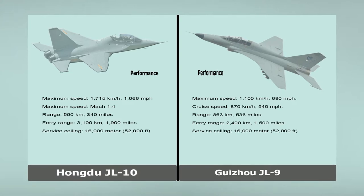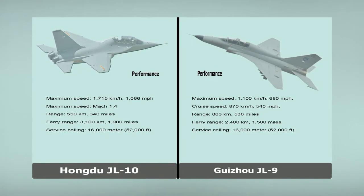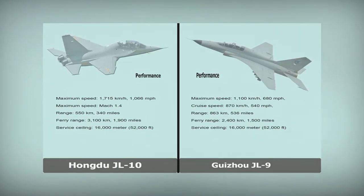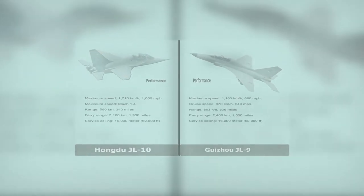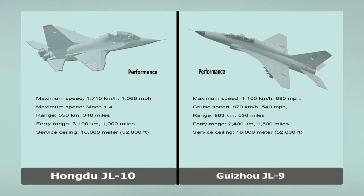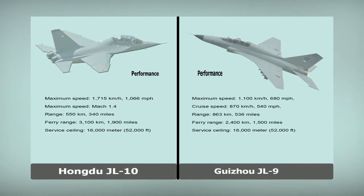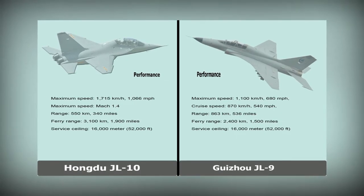Guizhou JL-9. Performance. Maximum speed: 1,100 km/h, 680 mph. Cruise speed: 870 km/h, 540 mph. Range: 863 km, 536 miles. Ferry range: 2,400 km, 1,500 miles. Service ceiling: 16,000 m, 52,000 ft.